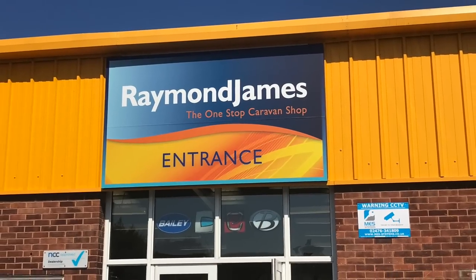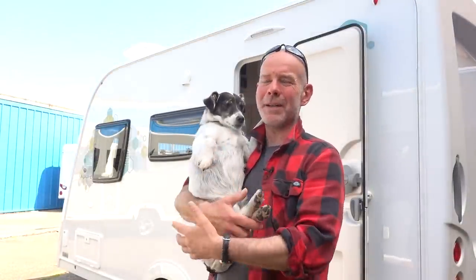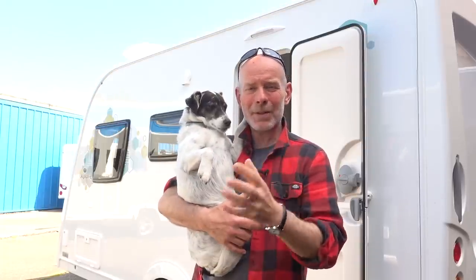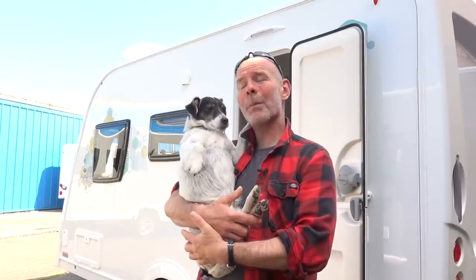Hello, today Dougal and I are at Raymond James Caravans in Atherston in Warwickshire, and we've come to look at this — the Eldis Explore 304. We've been enjoying this Bailey Discovery D42 for a few weeks, and it's really given me a taste for small simple caravans. This is one of my favourites, and I just wanted to come here and show you around and show you what you can get.